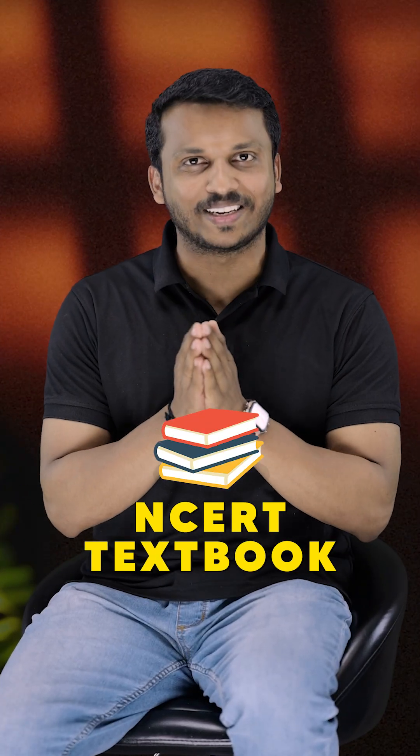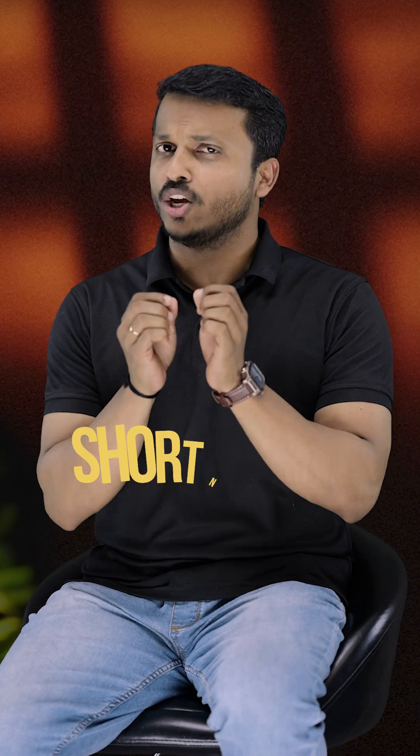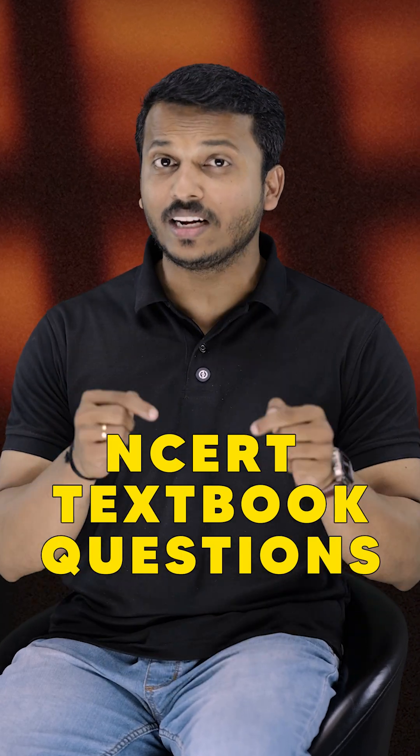And finally, we have inorganic chemistry. This is fully memory-based. So, you have to read the NCERT textbook line by line. You can make short notes, charts, or easy recall aids. You have to practice NCERT in-text questions and the PYQs.